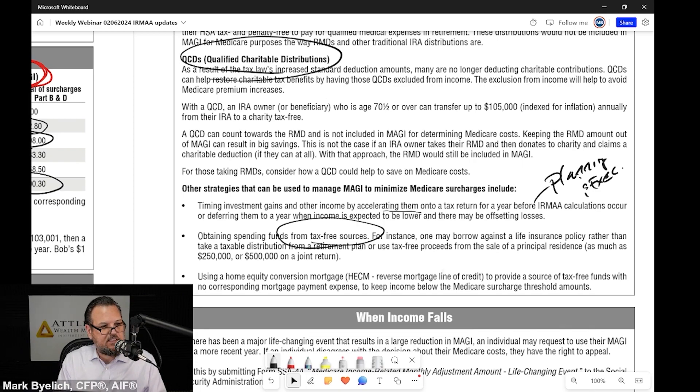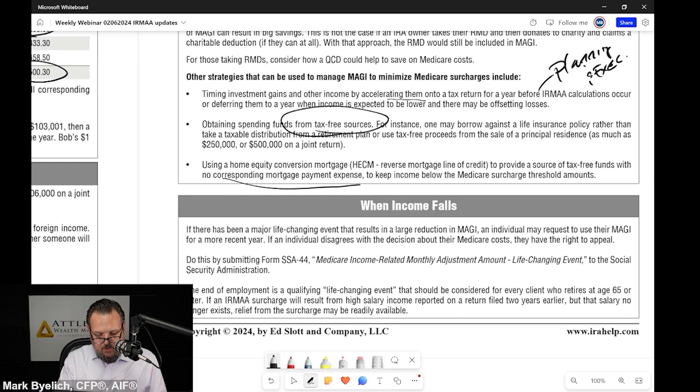Look at spending funds from tax-free sources. We also didn't talk about using a home equity conversion mortgage — a reverse mortgage. These have become very popular even for wealthy individuals. If you set up a home equity reverse mortgage line of credit, you can access that in years where you need funds. But if you take from another account that increases your modified adjusted gross income, it can trigger IRMAA. Maybe you need an extra $50,000 and all you have is your IRA — taking that could jump you off the IRMAA cliff to the next bracket. It may be better to use a home equity line of credit or reverse mortgage line of credit.